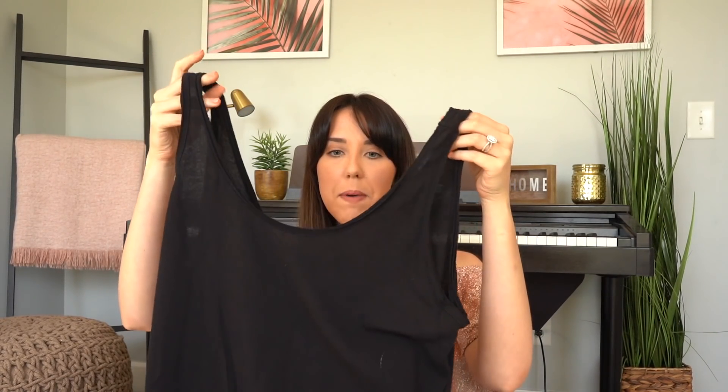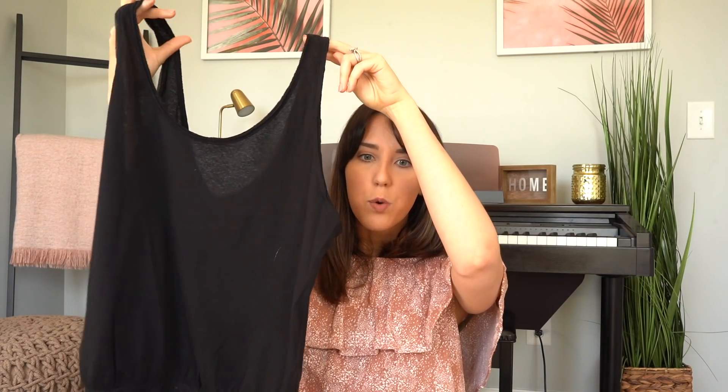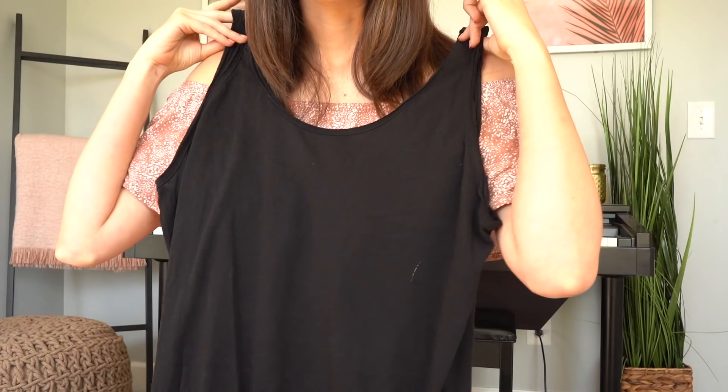The next thing I ordered was a bodysuit, and this is actually from Free People — I don't think the price was too bad. I just wanted a loose black tank, and it has this little lace on the bottom kind of like underwear, so you can just slip it on. This looks a little big — I got a size medium, which is my normal size, but it just feels super comfortable and relaxed. I'm excited to see how a bodysuit works on me because I've never worn one before.